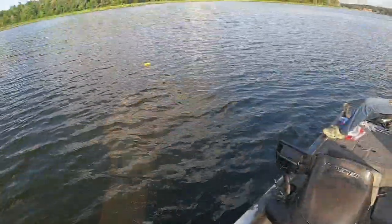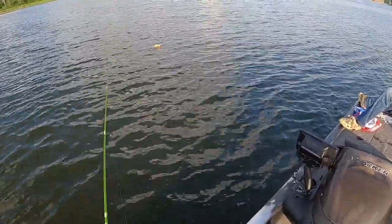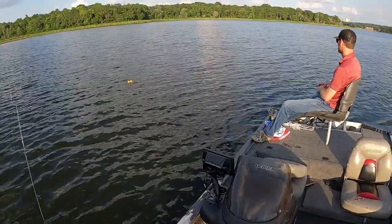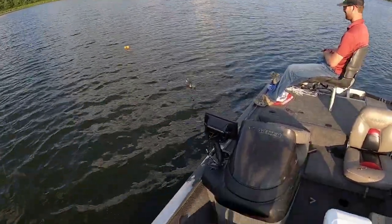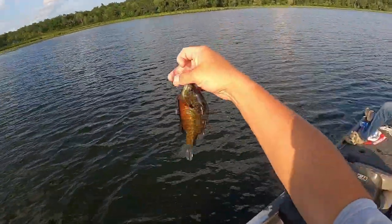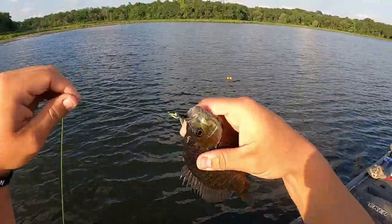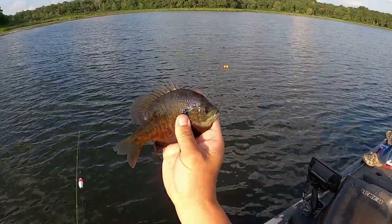Guys, this right here is a deadly combination for big bluegill — these Wager Baits jigs and the crappie nibbles. We got another one — copper nose, thick sucker. Look at that guys — deadly combination for some big bluegill. Look at that Wager Bait right there. Crappie nibble gone — that is a good one.